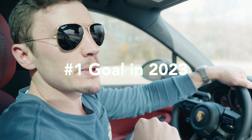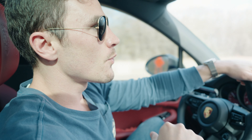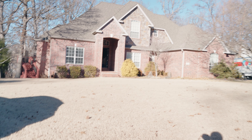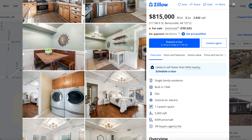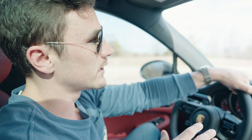Our number one goal for 2023 was to buy our first real estate investment property. 15 days into the year, we are on the road to the mountain bike capital of the United States — Bentonville, Arkansas. We have three homes we're looking at today. Home number one is in the heart of downtown Bentonville — a modern farmhouse design that still needs a little bit of work, but it's in the right location, and if we can get it for the right price, that's the one I really like.